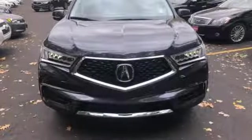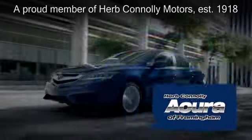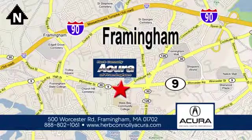See what it can do for you when you take it for a test drive. Herb Connolly Acura of Framingham, part of the Herb Connolly Automotive Group, where the customer comes first. We're located at 500 Worcester Road in Framingham.